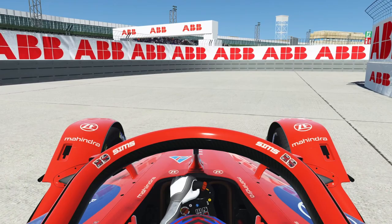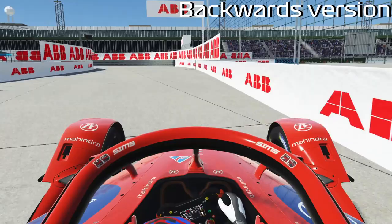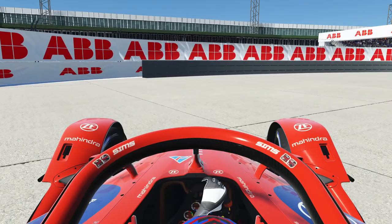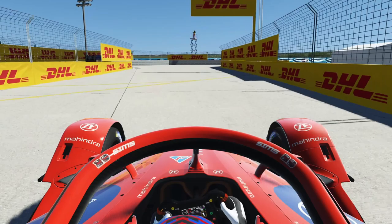Now here at this double right-hand corner there are basically no changes for the backwards layout. They just move the technical barrier because you don't need it at the normal layout here on the left-hand side, but for the backwards layout it's better to have it there. You don't need it at the entry of the corner for the backwards layout — the curbs stay all the same here.